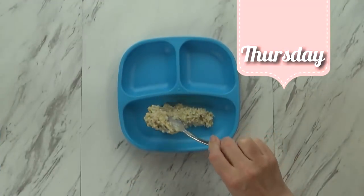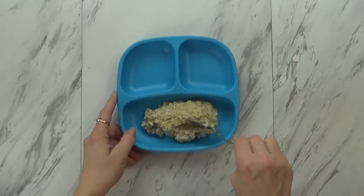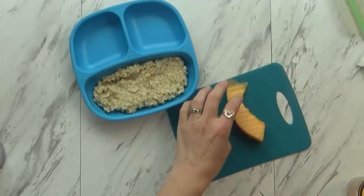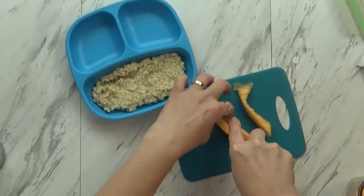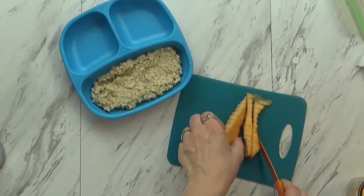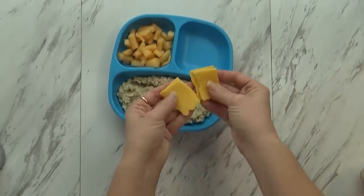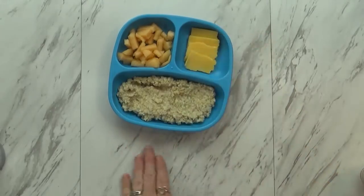Hi guys, and happy Thursday. Today I'm giving Griffin something I know he loves, and that is oatmeal. I try to make the oatmeal extra thick so it's not quite as messy — at least, I hope it's not as messy. To go along with this, I'm also slicing up some cantaloupe. He may or may not go for this, but I'm gonna try anyway, and I'm gonna make sure to cut it really small. Let us know in the comments if you're a fan of cantaloupe. And of course, I'm including some cheese because we all know it's his favorite. I want to make sure he has a full belly today.